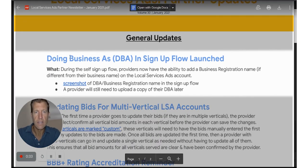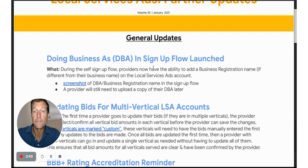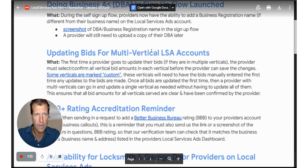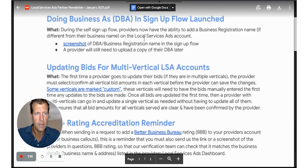The first update is the DBA in signup flow launch. In the past there have been some challenges with businesses that have a DBA being able to identify their DBA in the signup flow process. This is now taken care of — you can send that information during the signup process, and later the provider will need to upload a copy of their DBA directly to LSA in order to have it approved. It's nice that it's at least part of the flow.